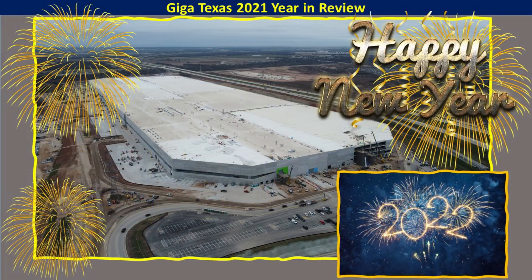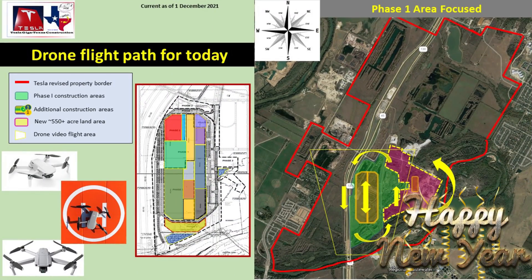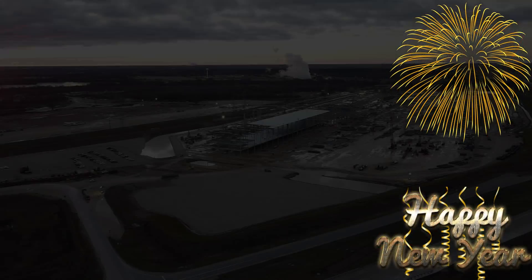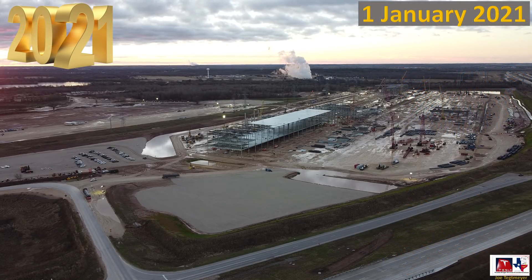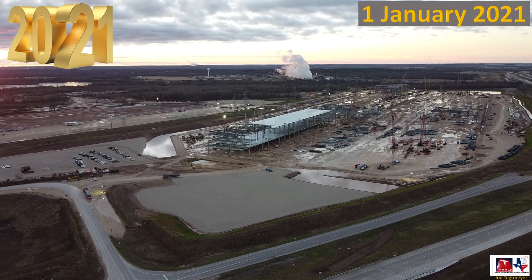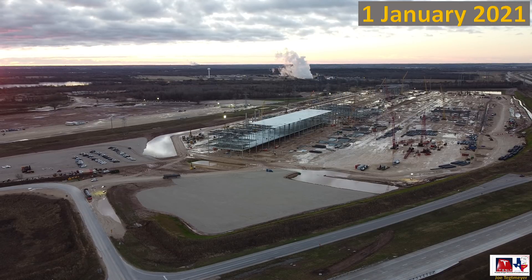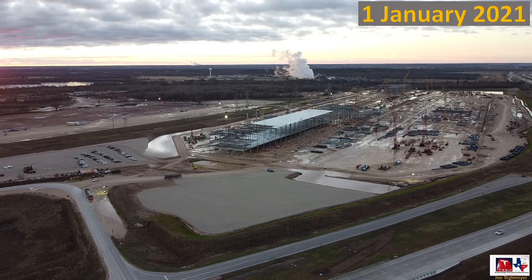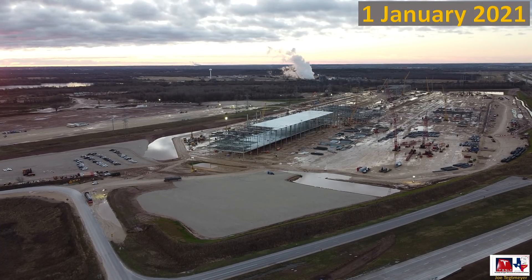I hope that you enjoyed this video and I hope that you have a very happy new year. My drones are ready and raring to go. Let's go flying over Giga Texas. And I'll see you next time. Bye-bye.